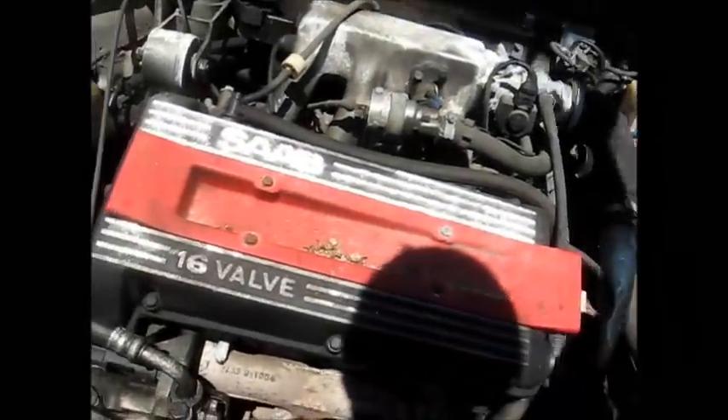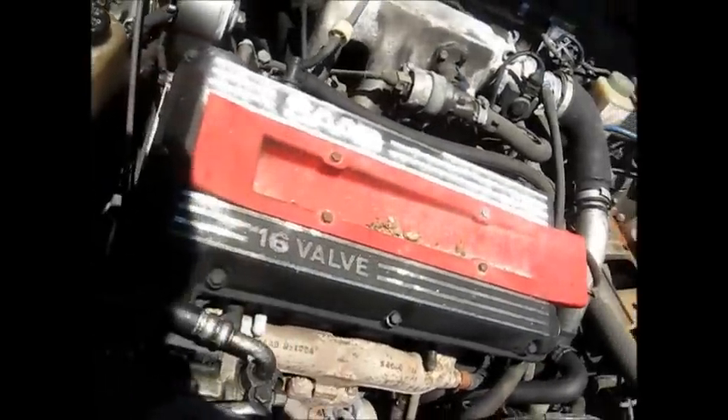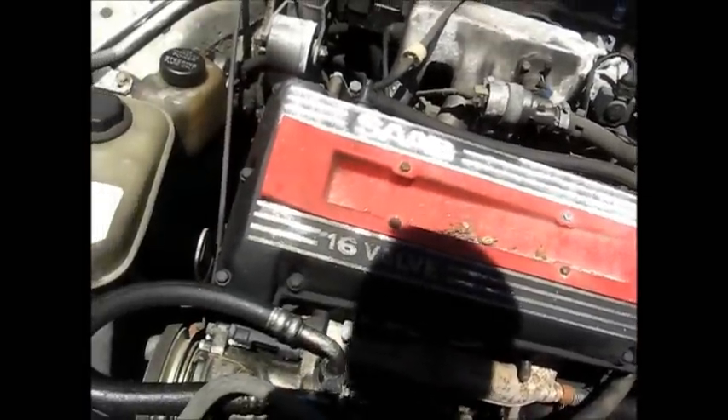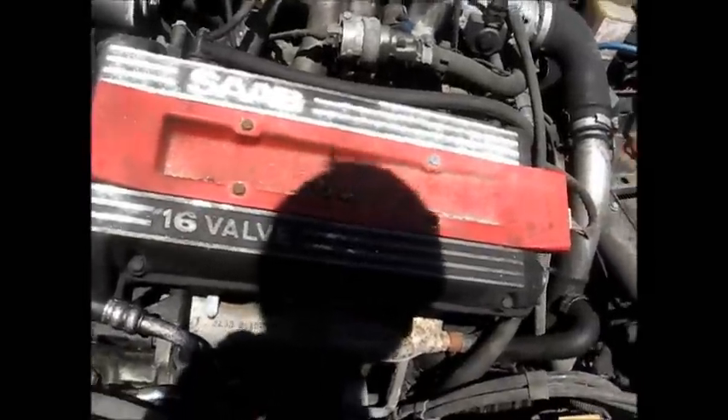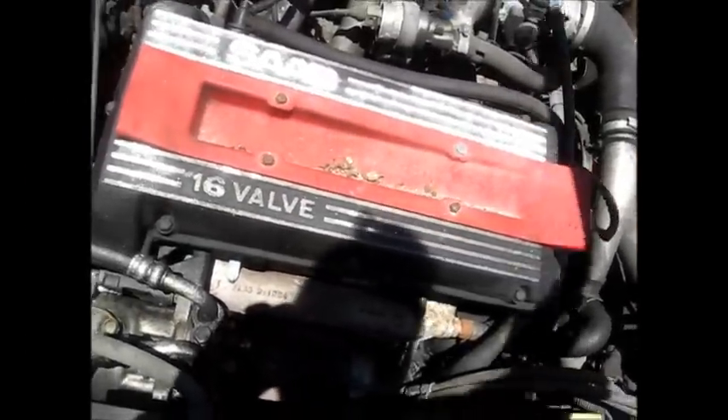There's the motor. I would hate to work on one of these — so compact. Not enough room to work. Direct injection — not bad for 1990. These aren't all that reliable, though.